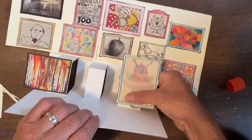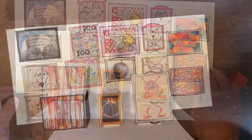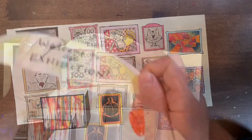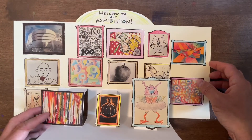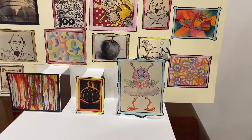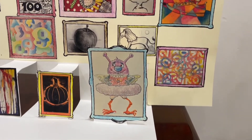It's what we call salon style. When you hang things salon style, it means that you're hanging artwork all together on the wall — different sizes, different shapes all over the wall. I'm adding a title across the top: 'Welcome to our exhibition.' And there it is — my little pop-up exhibition of art from Sketch with Jeff.